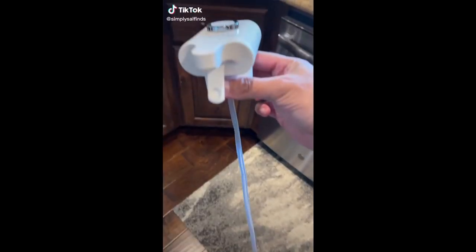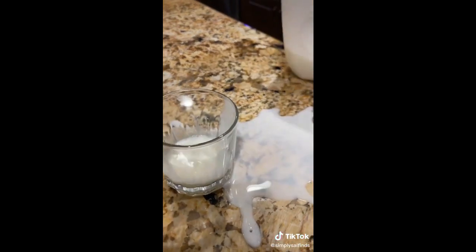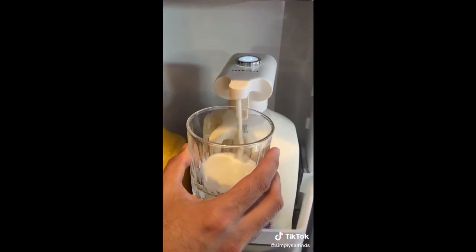Random Amazon Finds that just slap. This gadget lets you automatically dispense milk and other beverages so you don't have to pour them into your cup. It's rechargeable, has a date recorder, easy to clean, and works great if you have kiddos or just want a quick drink.